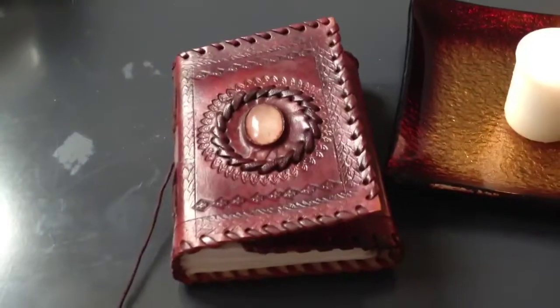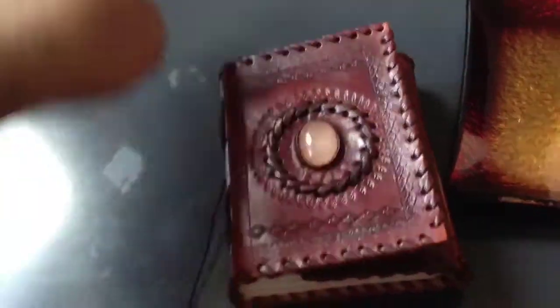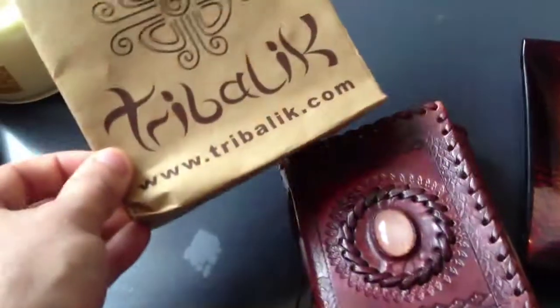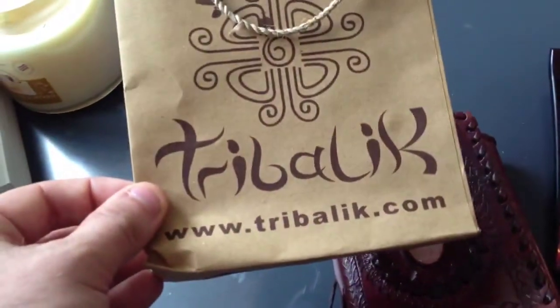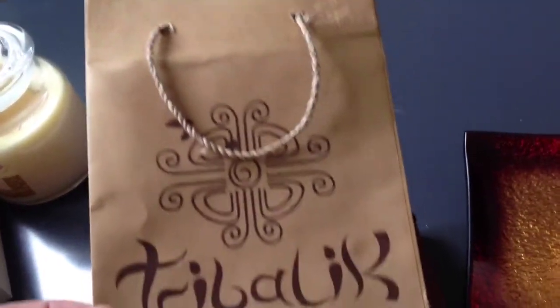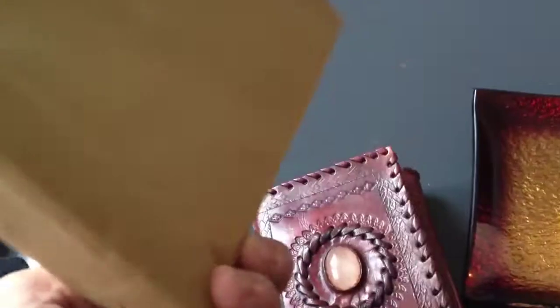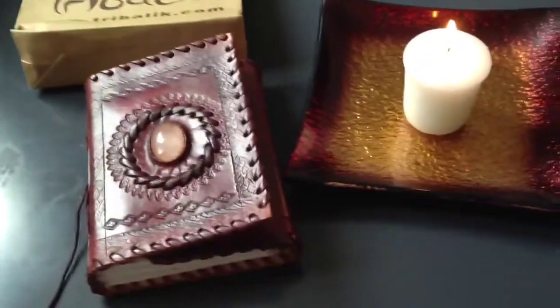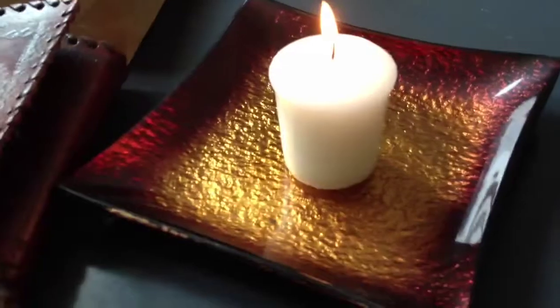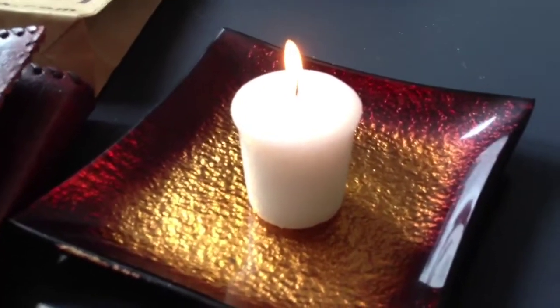If you'd like a book like this, you can get it from a company called Tribalike, and it's all handmade — even the bags are handmade. It's a good idea, just so that I can remember the candles which I've used.